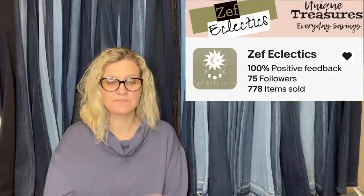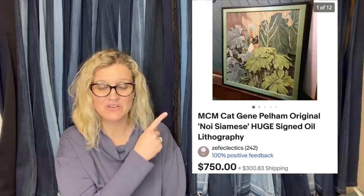This one comes from Zeph Eclectic's eBay store — she is a Bolo Buddies member. She found it at her local thrift, paid $6 for it, and sold it for approximately $900 including shipping. She made about $600 after shipping. It's an MCM Cat Jean Pelham Original Noy Siamese Huge Signed Oil Lithograph — $750 plus shipping. She's doing so well; she's only got 242 feedback and has found a lot of big money bolos. Definitely check her store out below.